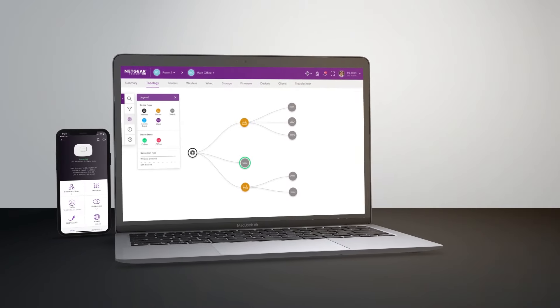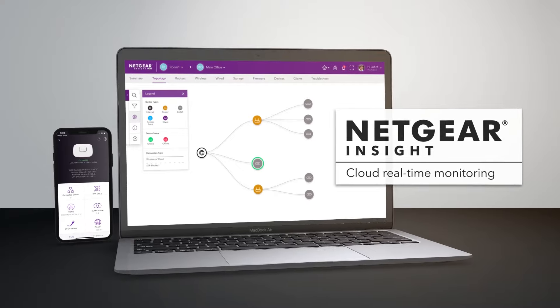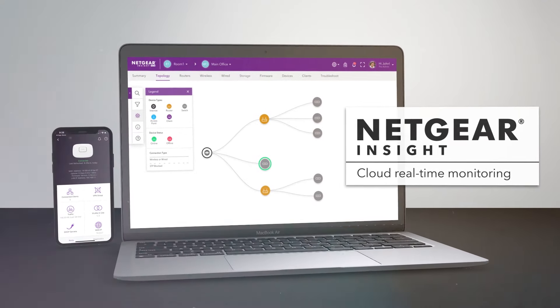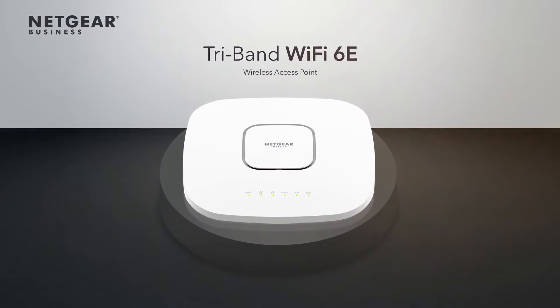Experience fully centralized cloud-based monitoring in real-time with no need for extra management hardware with the latest Wi-Fi 6E technology — the Netgear Insight Managed Wi-Fi 6E tri-band access point.